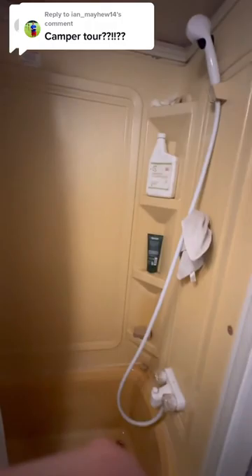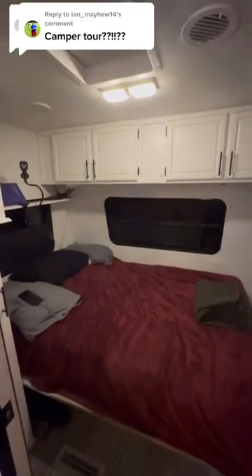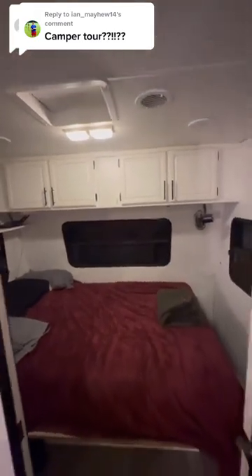The shower is yellowed and awful looking, but it functions. And then back the other direction, I have a bedroom. If all goes to plan, I'll move into my storage building next winter.